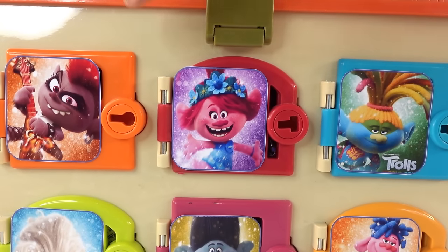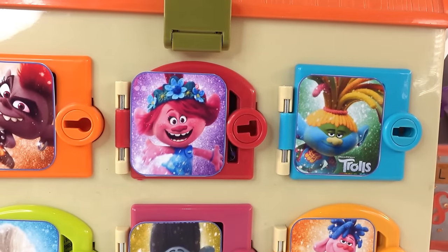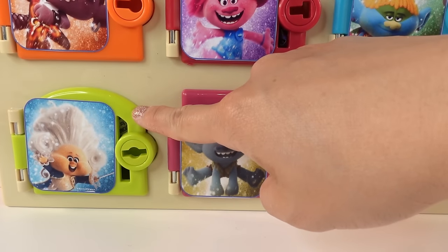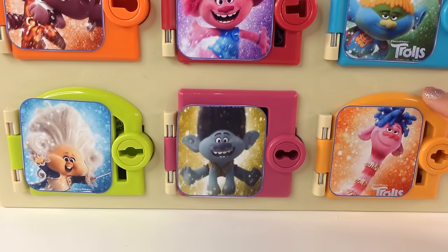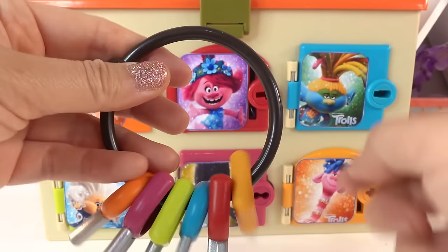Up here on the top we have Barb, Poppy, and Tresillo. Down here on the bottom we have Trolls Art, Branch, and Prince D. Alright, let's grab our keys and open these doors.